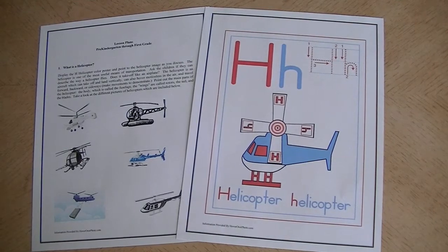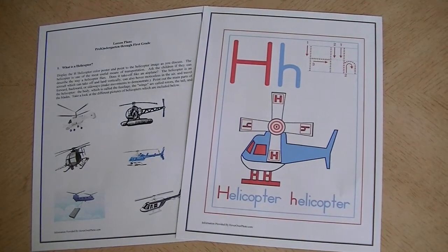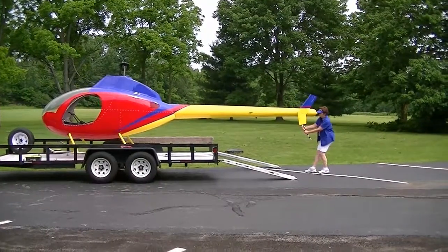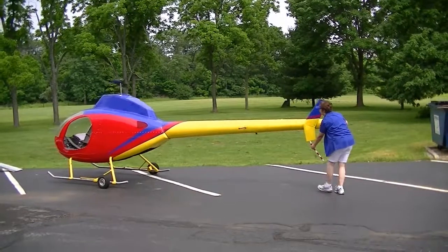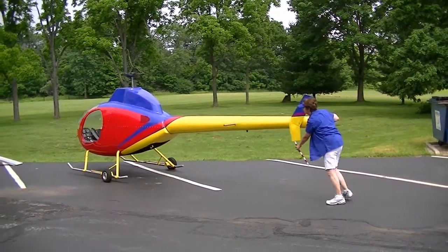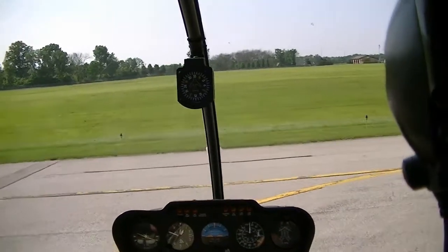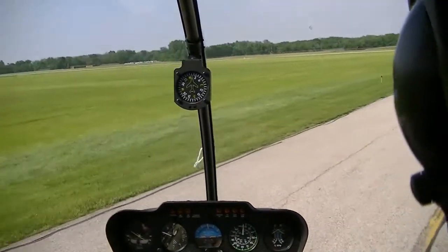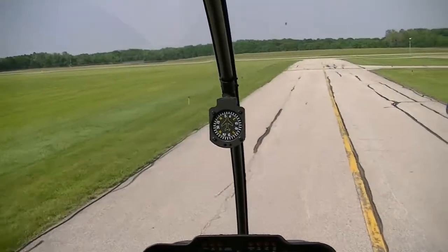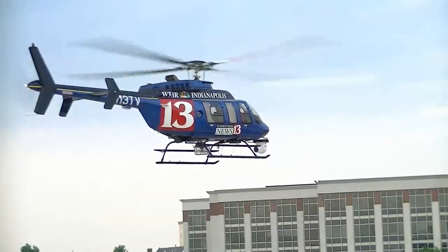Lesson plans and activity sheets are provided to the school prior to our visit to enhance the experience. Amelia is the name of our Rotorway exec helicopter. She is unloaded from the trailer and is easily moved on the property. We start the program with a dynamic video presentation to the children, showing how helicopters fly and the many uses of helicopters in our community.